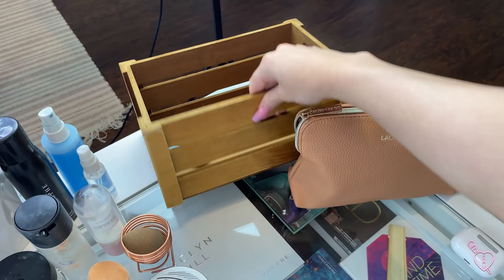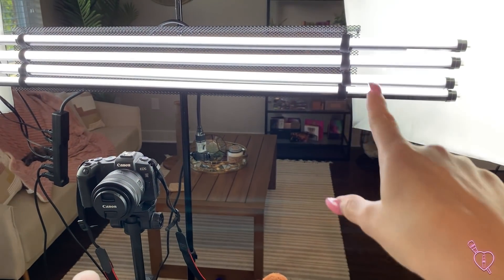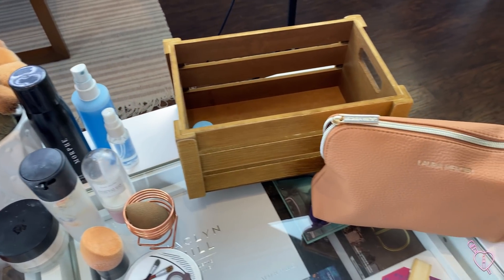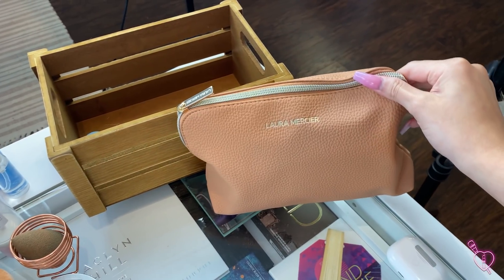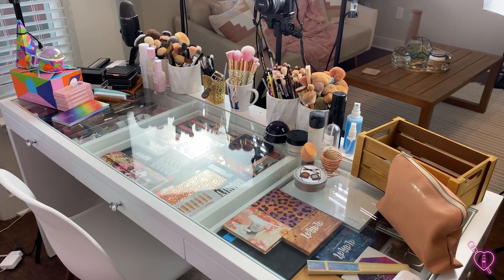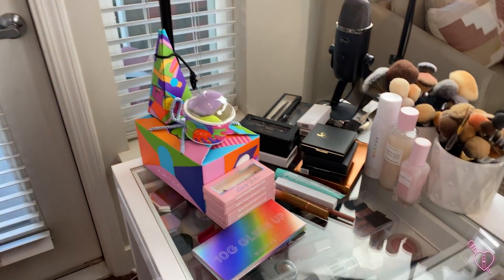I have this crate up here that I use to pick products from my makeup collection. It's over there on that bookshelf, and I'll take this crate and fill it up with what I want to use that day. I also have some newer products that I want to put in my drawers. Now we're going to go ahead and go through those newer products and see what I want to keep.